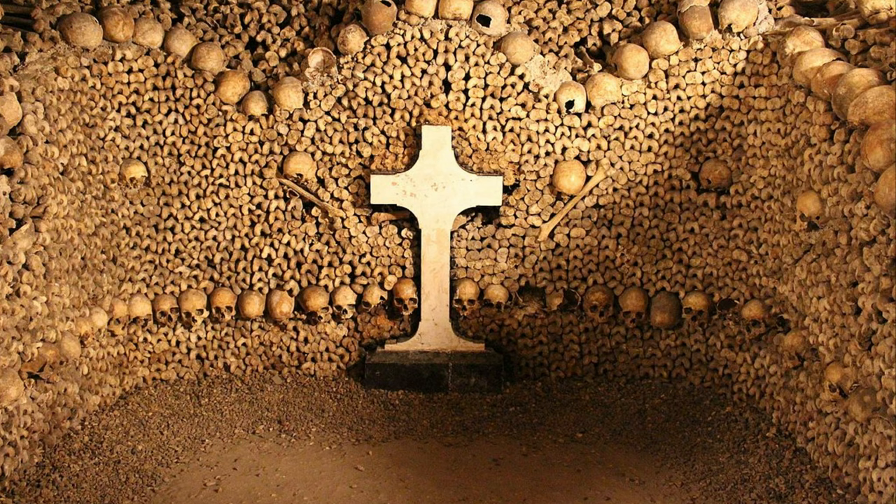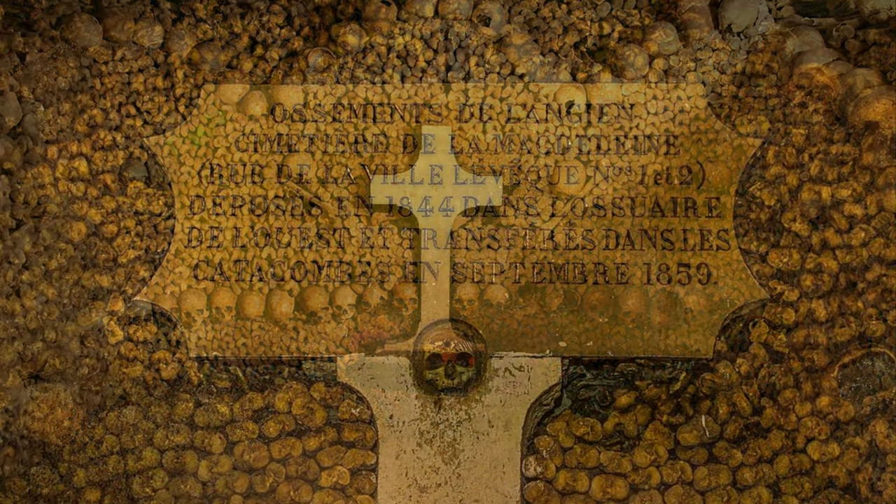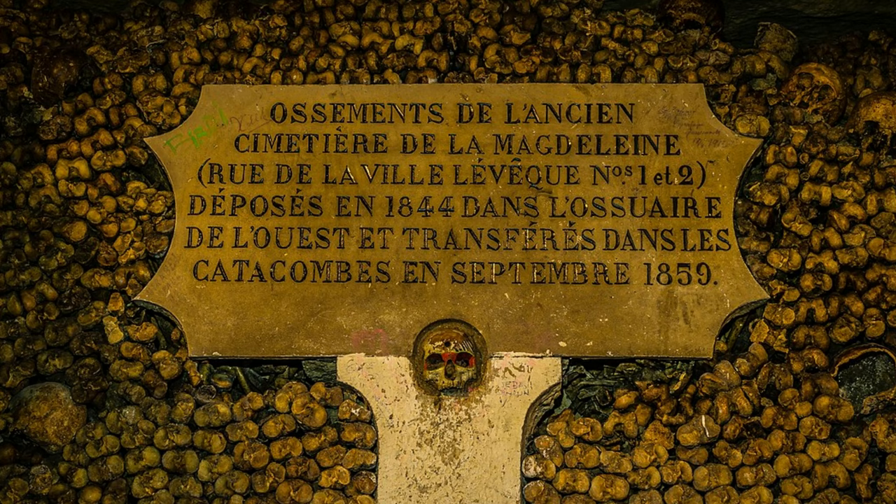The Catacombs are a spooky place located where once was a limestone mine that started being filled with bodies at the end of the 18th century when local cemeteries couldn't accommodate more. They are excavated 20 meters below street level, with little temperature variation throughout the year. I recommend booking the latest tour, starting at around 5:30 p.m., so you have plenty of time to enjoy other attractions first.